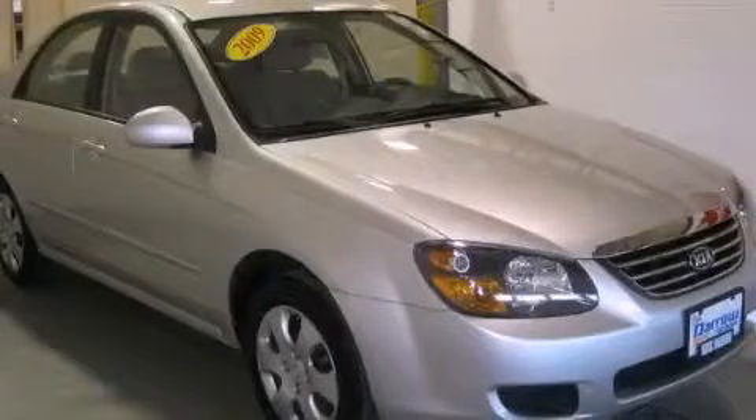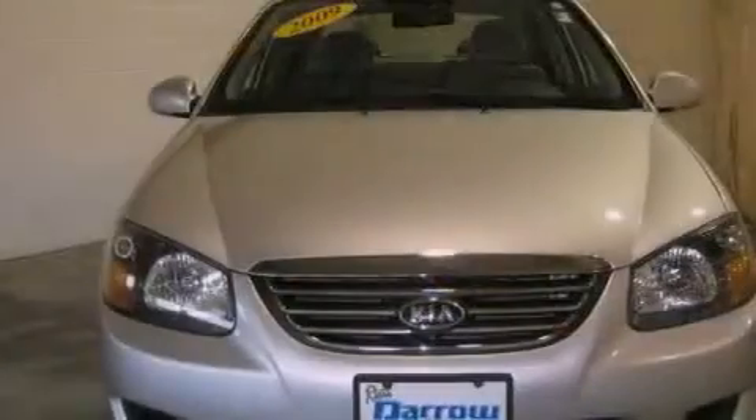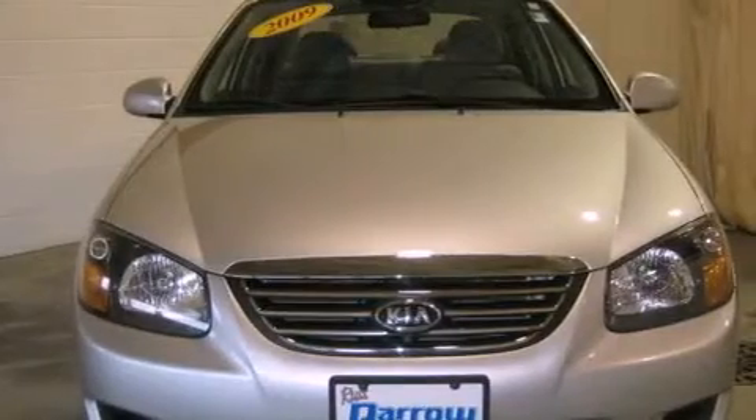This is a 2009 Kia Spectra. All of the following features are included.